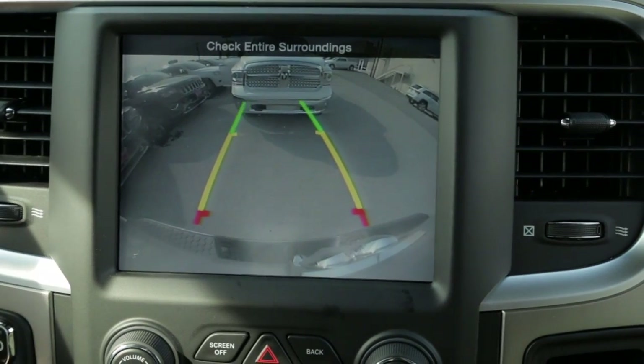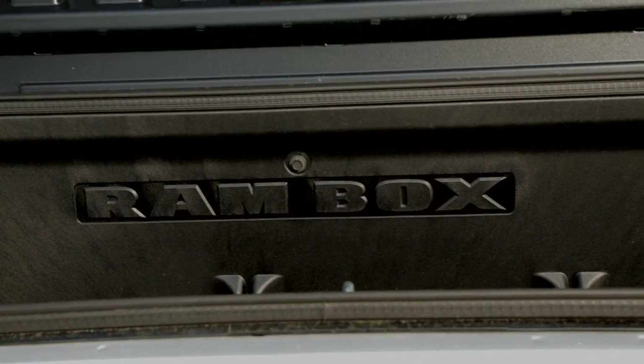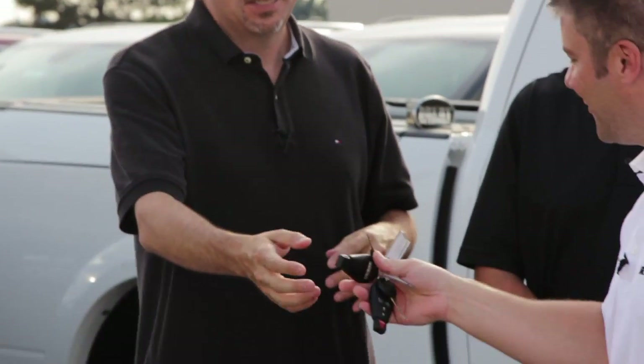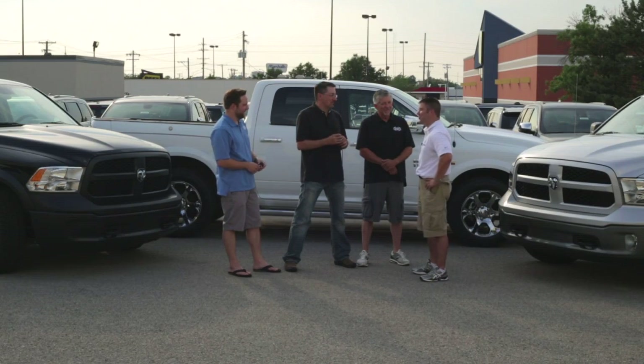In 2013 we added the 8-speed, and this truck is equipped with the 8-speed and the V8 Hemi, which tows 10,450 pounds. Very capable truck with 10-ply tires, ready for off-road. Handing Mark his keys for the brand new Ram — that's awesome. I love my truck so much and I know I'm going to love this one even more. Use that RAM Box — we love that feature!